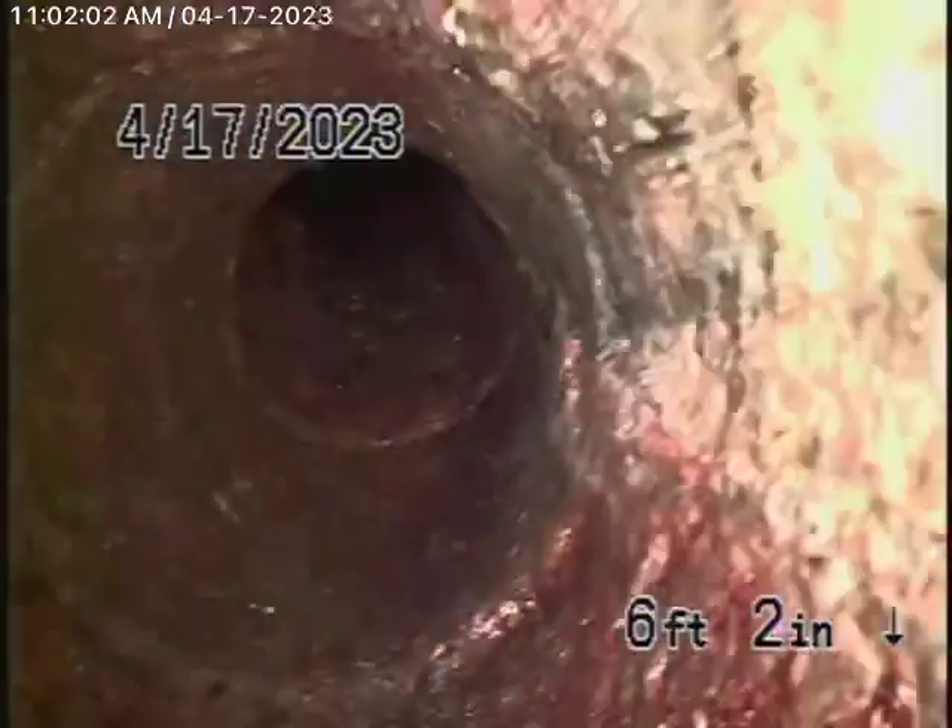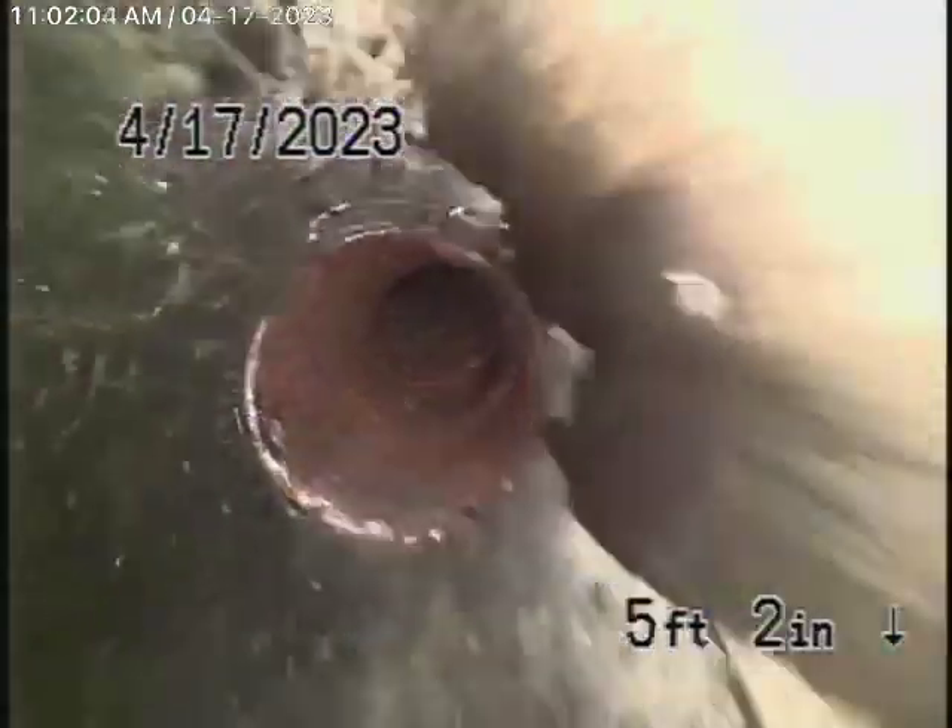Obviously this cast iron pipe is getting pretty old, but it is functioning. Here we come out of the clean-out, and we'll stop the recording here.